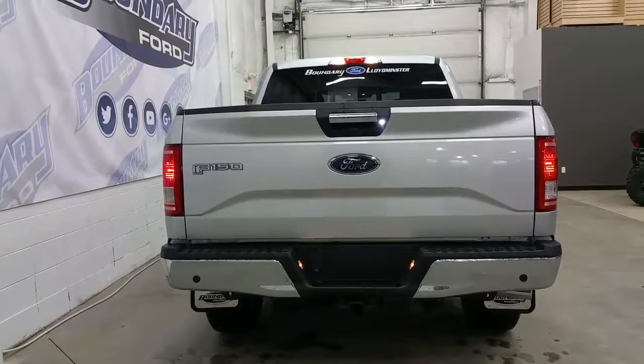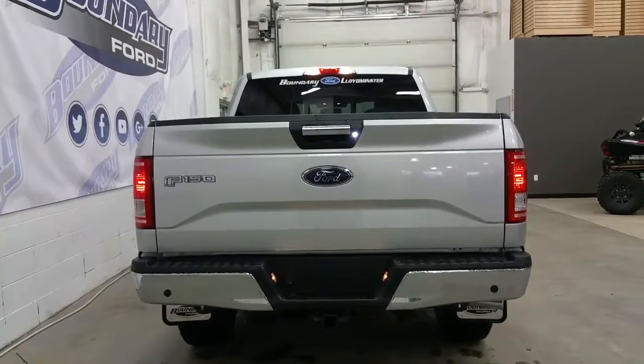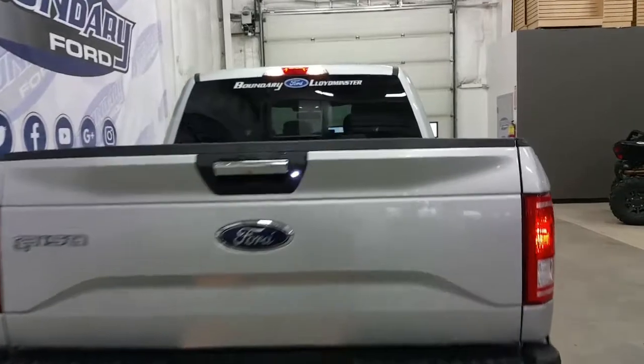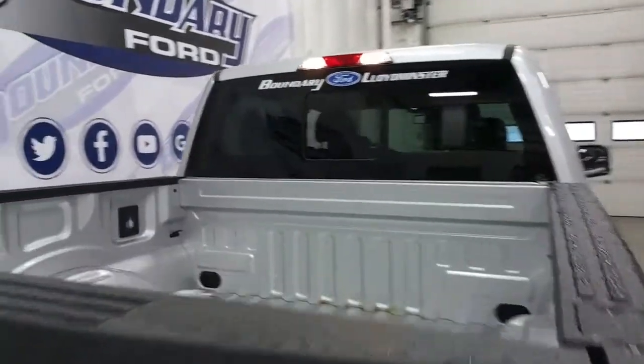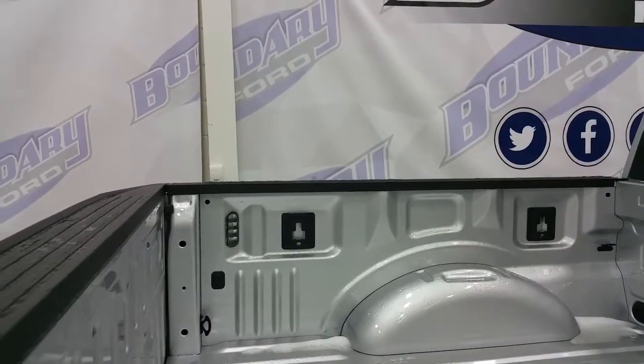At the rear we have a chrome tailgate handle and rear bumper, reverse sensing system, and trailer connection with 7 and 4-pin electrical. Inside the box we have four stationary cargo tie-downs and an additional four tie-downs in the box side management system, as well as LED box lighting.